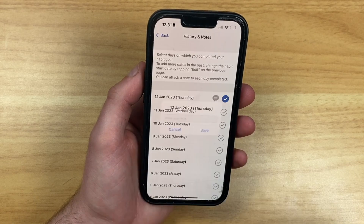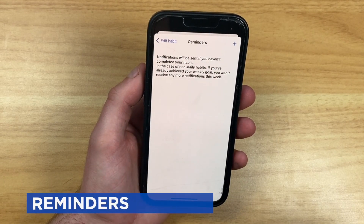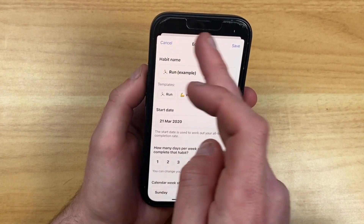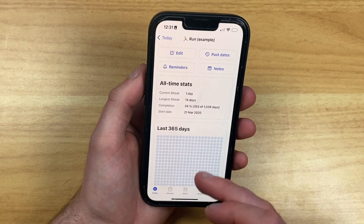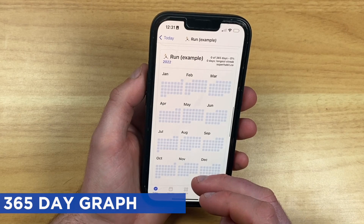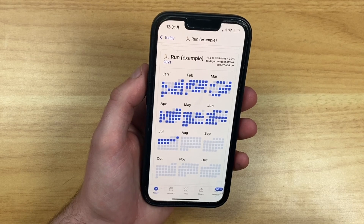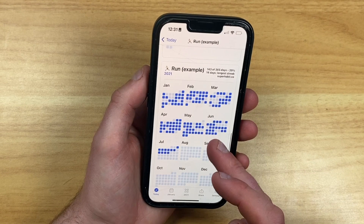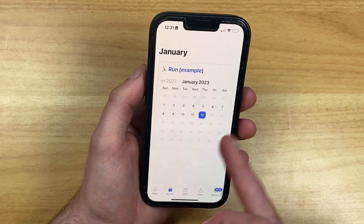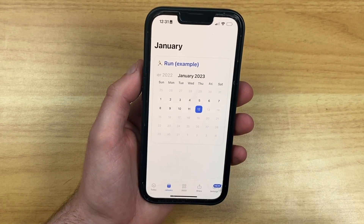Each time you log a completion, you can leave a note next to it. You can also set up reminders — little notifications to make sure you don't miss, say, running if you're doing it three times a week. There's also an independent graph showing the last 365 days, giving you a better idea of what your habit history looks like, such as how it tracked for 2021. It allocates everything to the nearest available month, which is a nice touch.